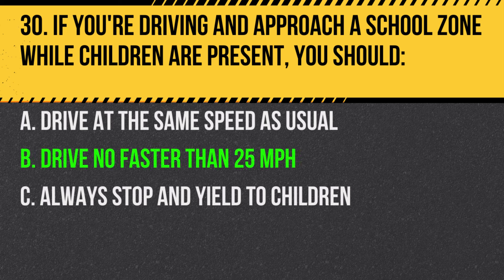Answer: B. Drive no faster than 25 miles per hour. This is the speed limit in school zones when children are present, unless otherwise posted.